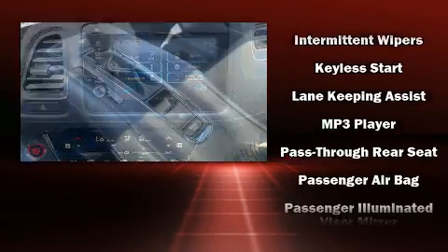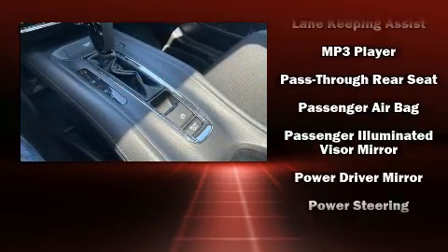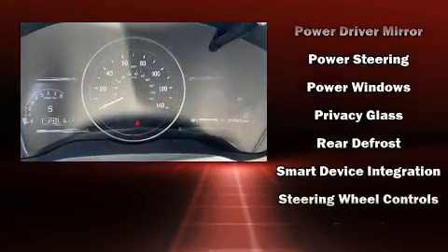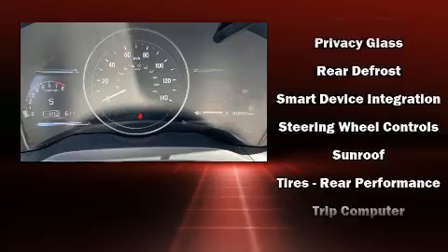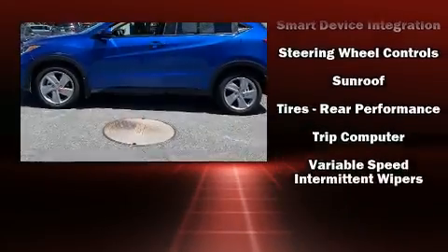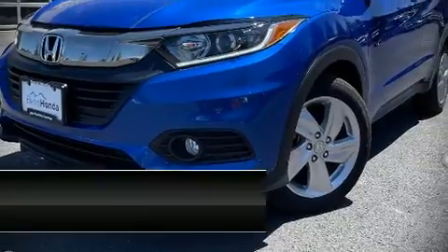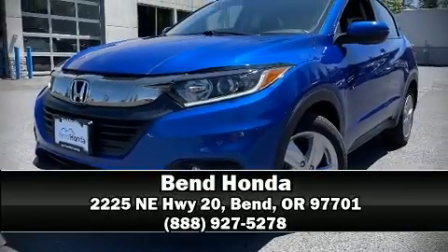Honda also prioritized safety and security with features such as head curtain airbags, front side impact airbags, traction control, brake assist, a security system, and four-wheel disc brakes with ABS. We'd love to show you this vehicle in person — call to schedule a test drive today.